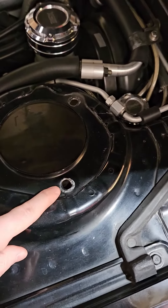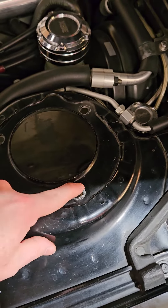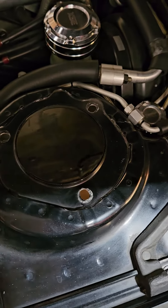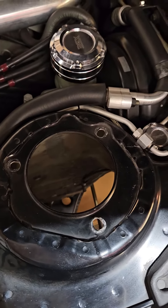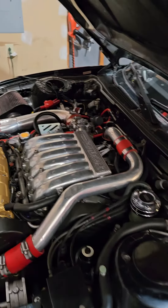Basically, all you're doing is dremeling to the outside of the nut seat on the inside of the bolt holes. So I've already got this one done. I'm going to clean it up and paint it, and then I've got to work on the other side over there.